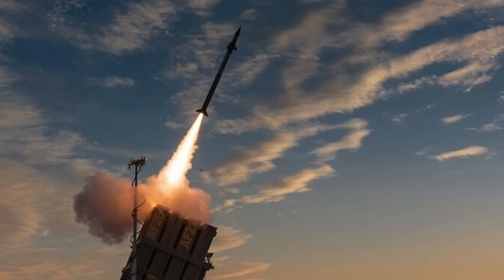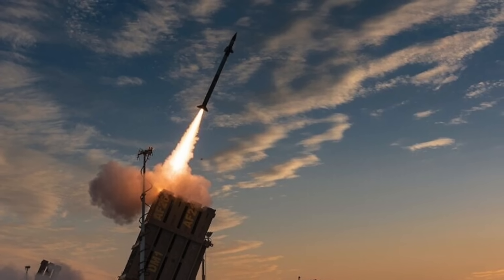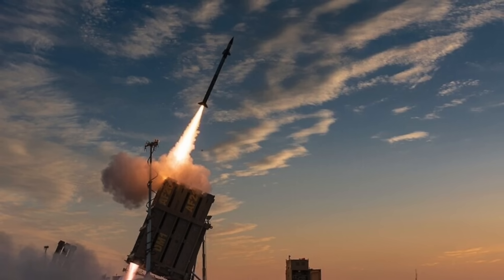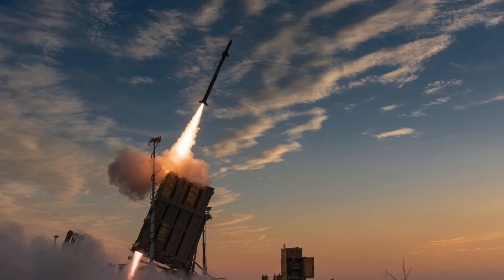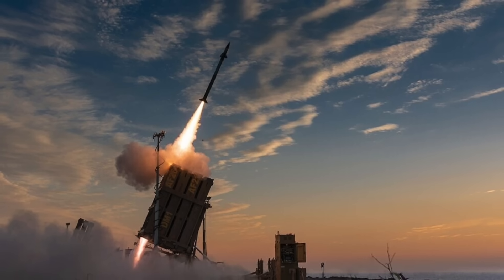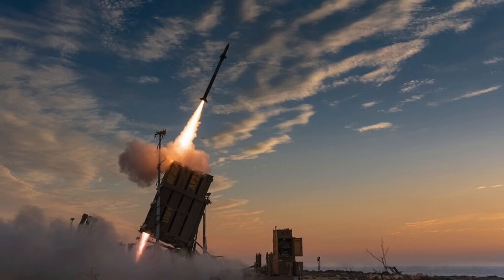A single battery can defend up to nearly 60 square miles or 155 square kilometers. Iron Dome is considered the most used air defense system — ten batteries protect Israel. According to Israel, it has been used to intercept targets with a greater than 90 percent success rate since it was deployed in 2011. Though this data is often challenged by critics, there is no doubt the system has seen extensive real-world usage. Even during the last skirmish with Hamas in May 2021, Iron Dome played a key role in protecting civilians.